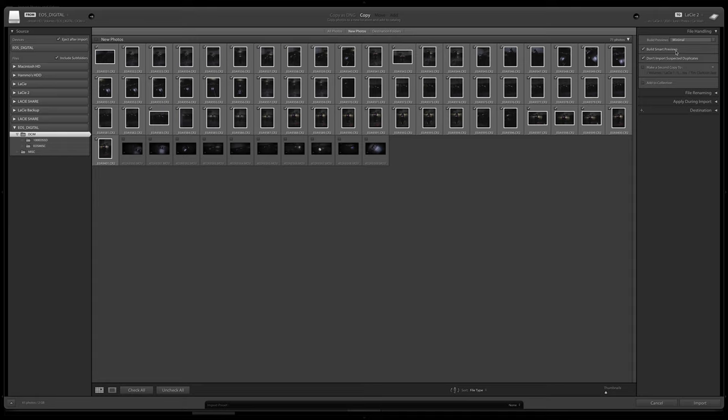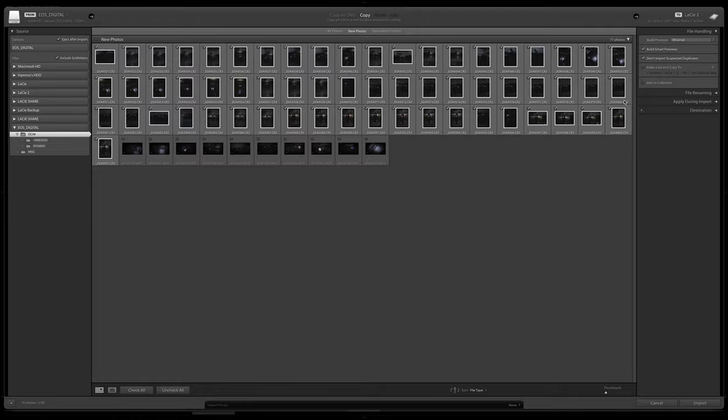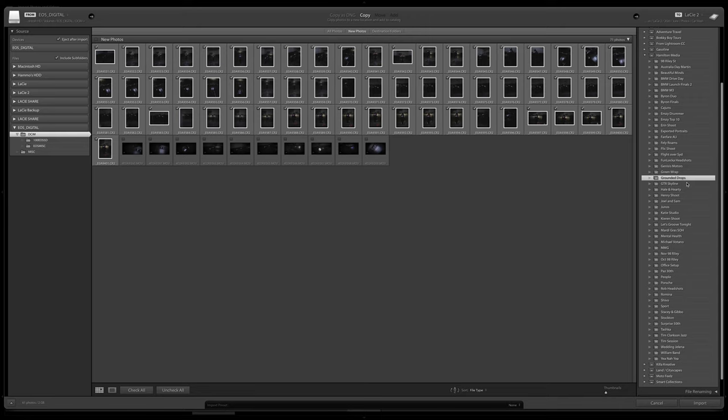Moving down, you want to check 'Build Smart Previews.' Basically it makes a very small preview of the photo you're going to be editing instead of loading a 20, 30, or 40 megabyte photo every time — this helps with performance. Check 'Don't Import Suspected Duplicates' for obvious reasons; otherwise you can end up with doubles, triples, quadruples. You can also check 'Make a Second Copy' if you want to back up your files on import straight away, which is pretty handy.